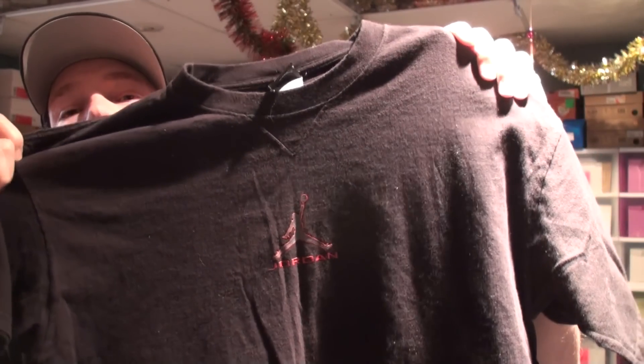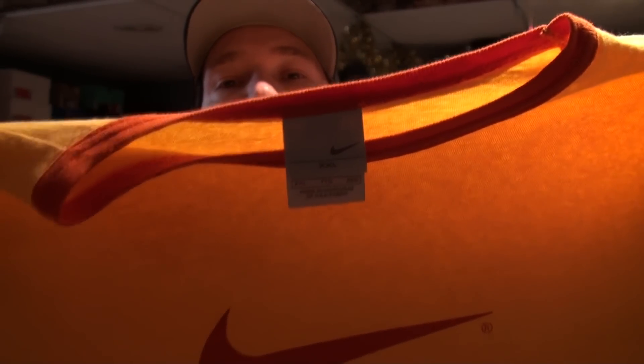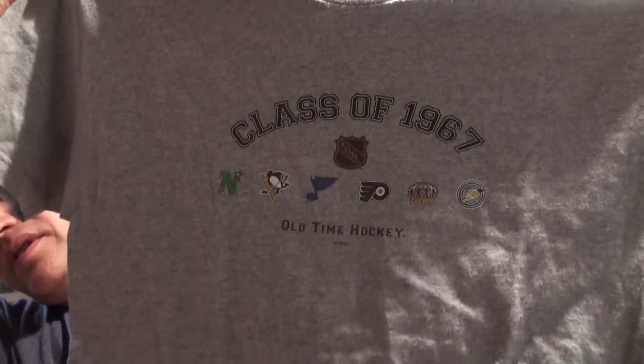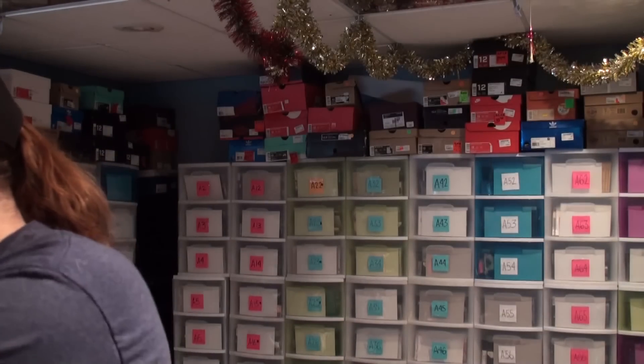Next up we've got a Jordan shirt — black and red colorway, bread colorway, popular colorway. Hopefully that will do well. Next we've got an older Nike shirt, not quite vintage, tags around 2000 somewhere — a nice unique colorway, we'll see how that goes. NHL is huge right now, playoffs coming up. We've got the original class of 1987 Blues shirt. Will I get a Stanley Cup before I die? Probably not. So that's all the shirts I picked up.